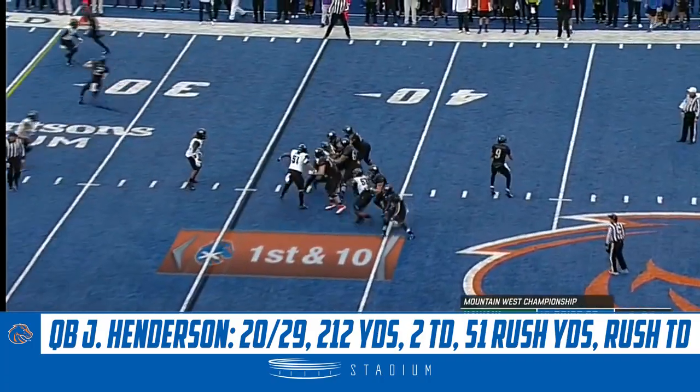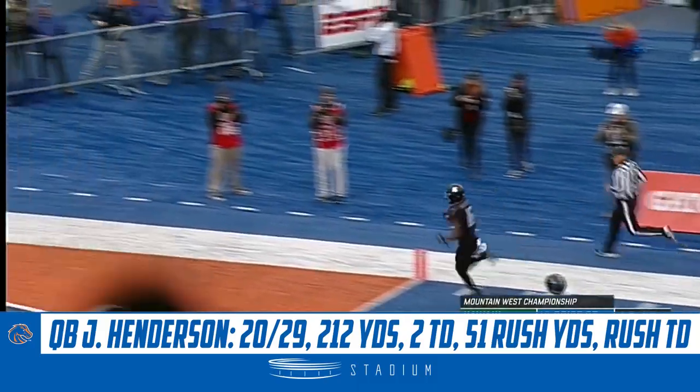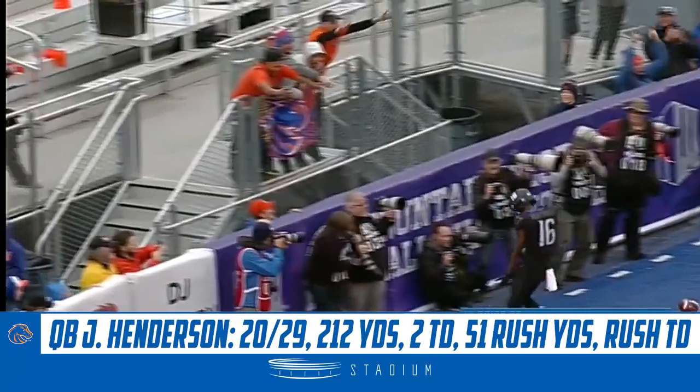Time winding down on first down. Henderson towards the end zone. Dangerous pass. Hightower has it. And he's got a Boise State touchdown.